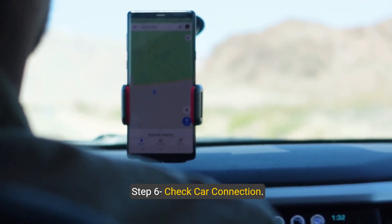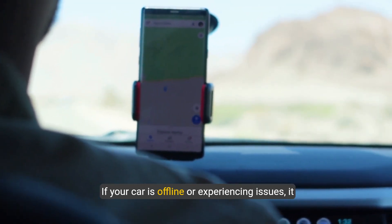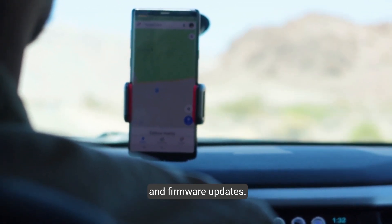Step six: check car connection. Make sure that your car is connected and functioning correctly. If your car is offline or experiencing issues, it could cause the Mercedes me app to log out. Check the car's power source, network connection, and firmware updates.